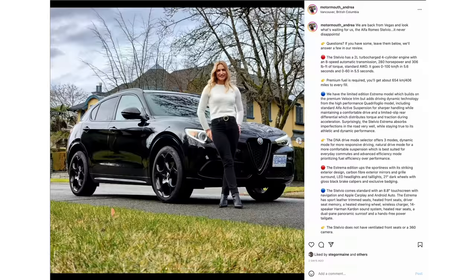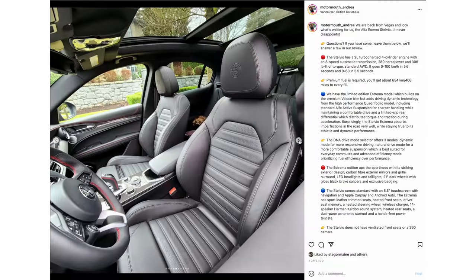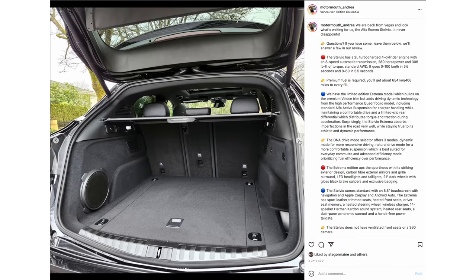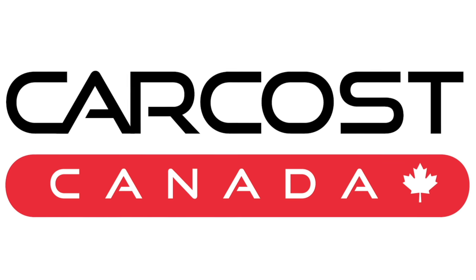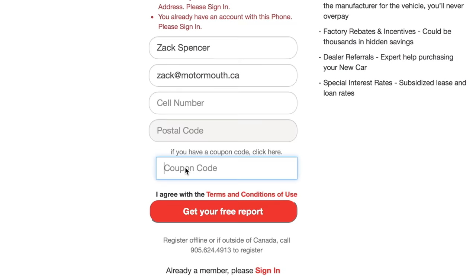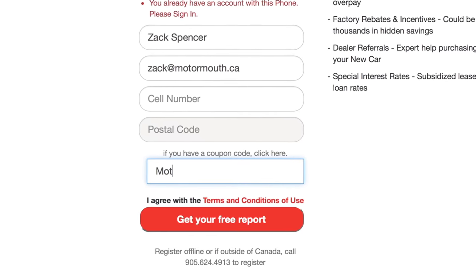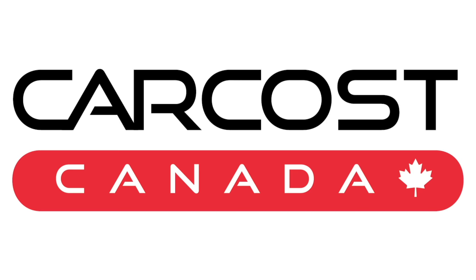Make sure you like and subscribe, and follow on Instagram. For Andrea it's motormouth underscore Andrea; for me it's motormouth underscore auto — links are below. This video is brought to you by CarCost Canada. Get the dealer's cost, list of rebates, plus discounted interest rates. Use the promo code Motormouth to become an expert member and get extra searches. The link is in the description below.